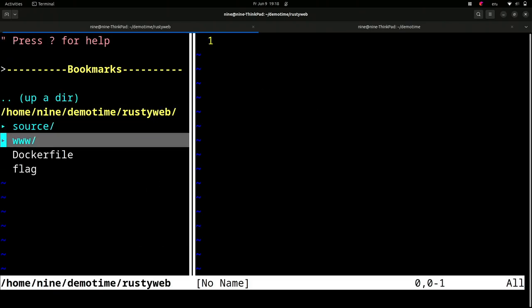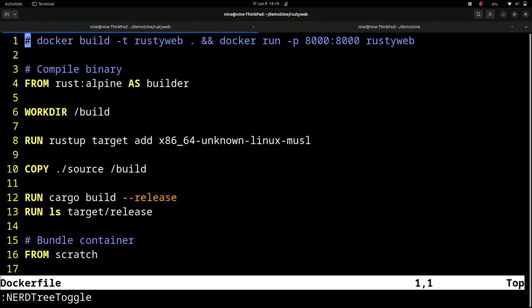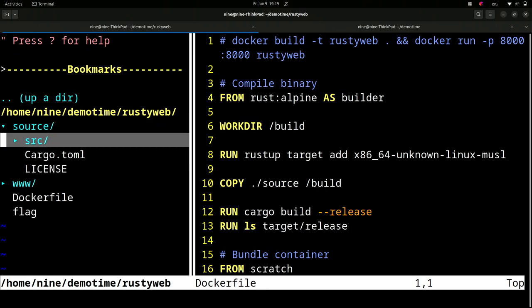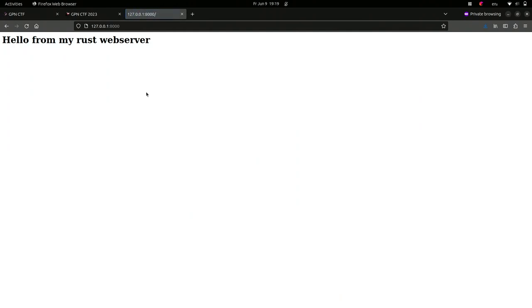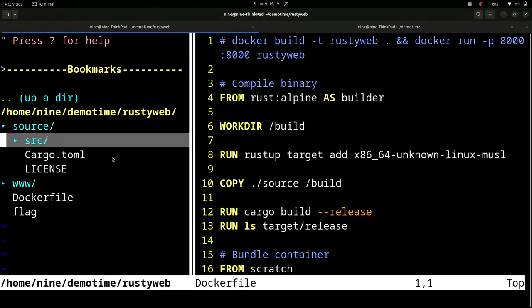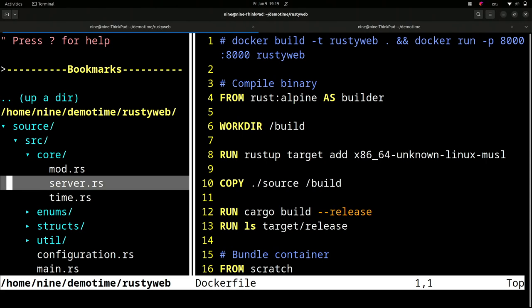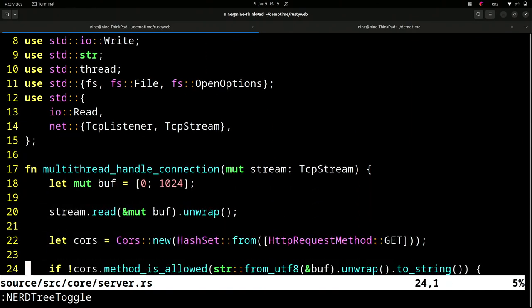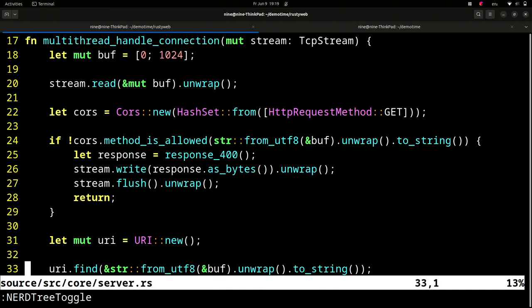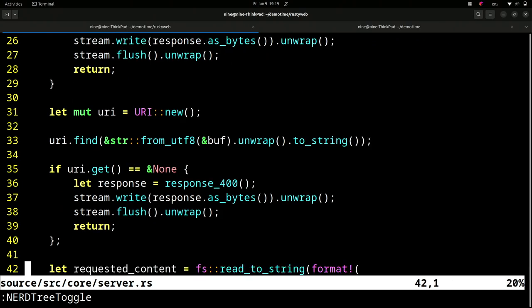I already downloaded and extracted the source code. Walking through the provided files: there's a fake flag file - the real flag is not in the archive. There's a Dockerfile so we can run the challenge locally, and then the actual challenge source code. How you'd usually approach this: first have a look at what the challenge is actually doing. In this case it's running a Rust web server. A file you'd probably look at early on is the core server file.